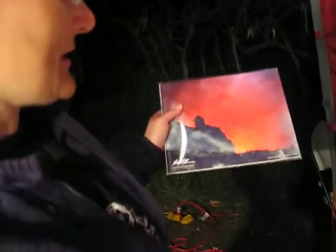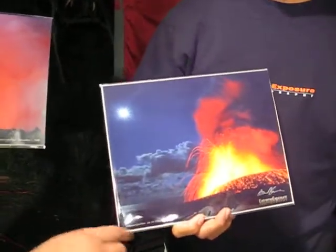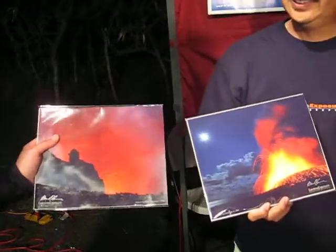Yeah, it is. I guess Pele had something to say about that. This is taken on July 14th, so this was about six months apart. And it looks like Pele has been pretty busy for those six months.